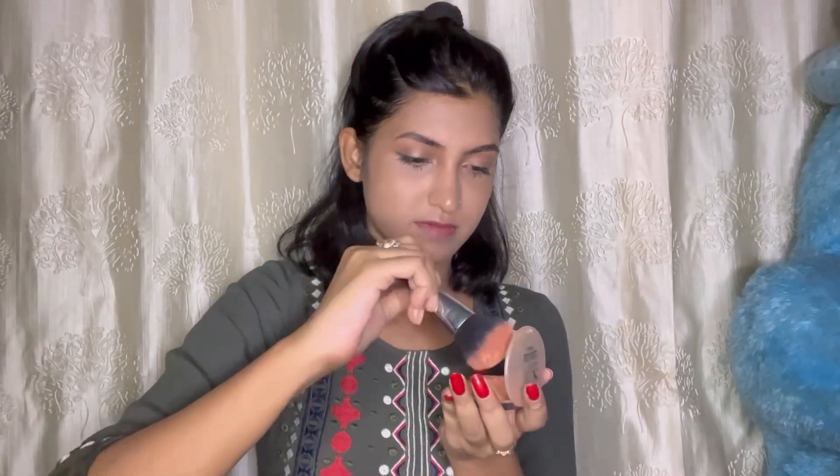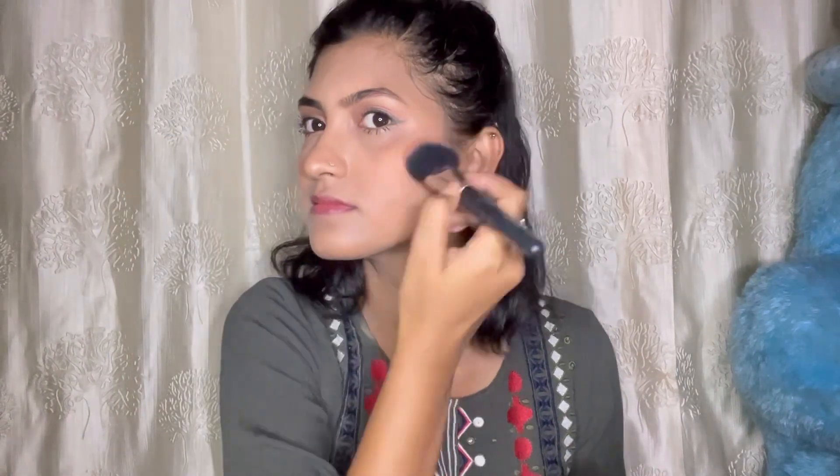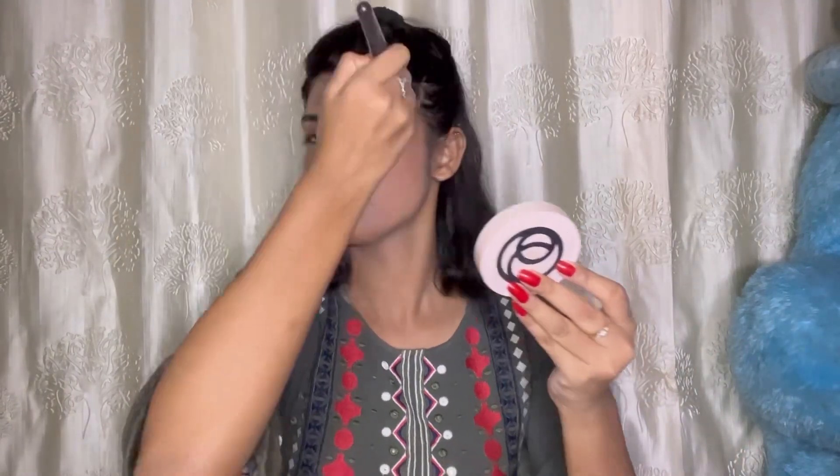I apply this blush on a daily basis — it has a little shimmery particles which look very natural. Then I apply the highlighter. I also apply blush with a brown color. I use a lip liner on my lips.